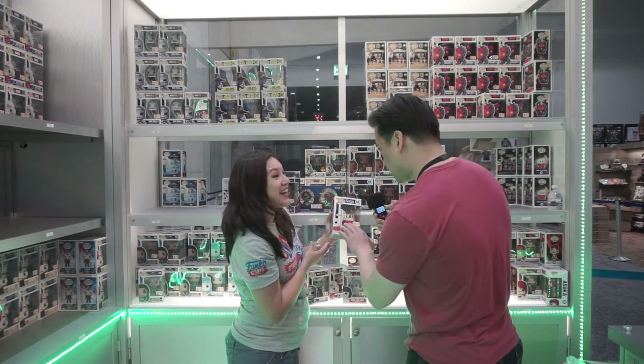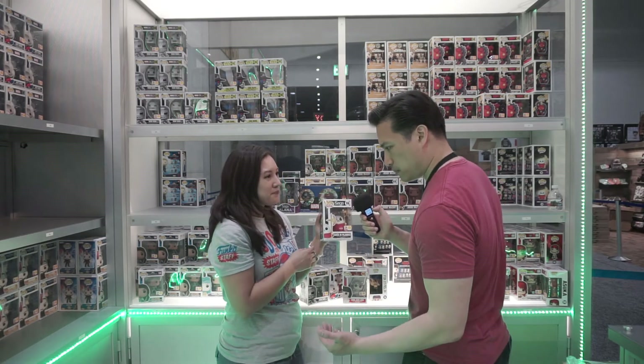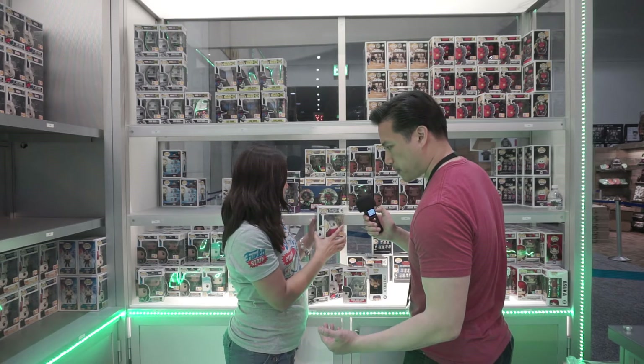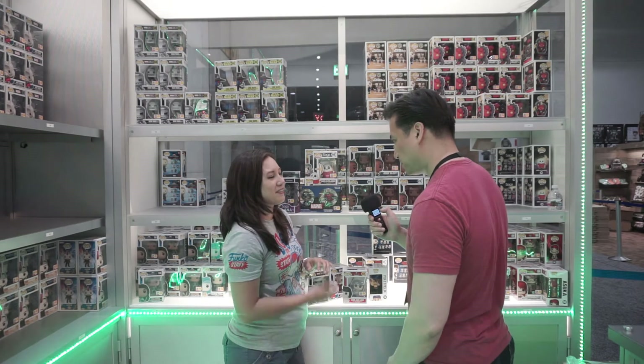And this is also Flock, so that makes it even more special. Yeah, because I know the Flock ones — a couple years back you had Skeletor's Panther — Panthor, yeah. It was Flock too. Awesome. Flock variants are always really fun.